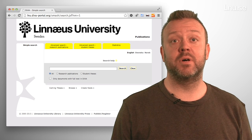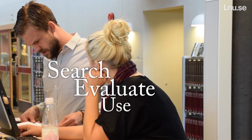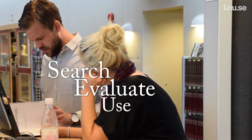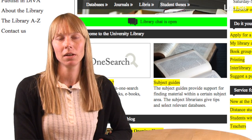In the database DiVA there are, for example, lots of dissertations and student thesis. If you want instant help with searching, evaluating and using information, you can use our web guides for search and academic writing. There are about 50 subject guides that will help you find selected resources in your field.